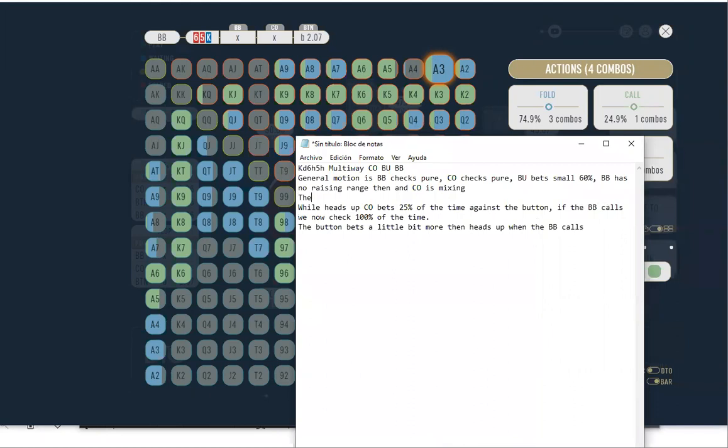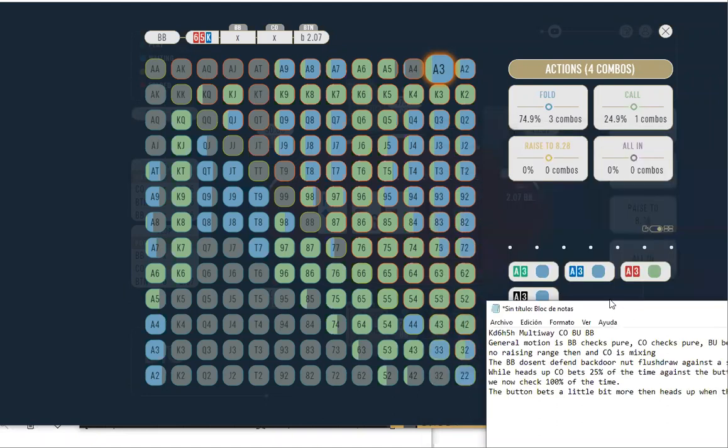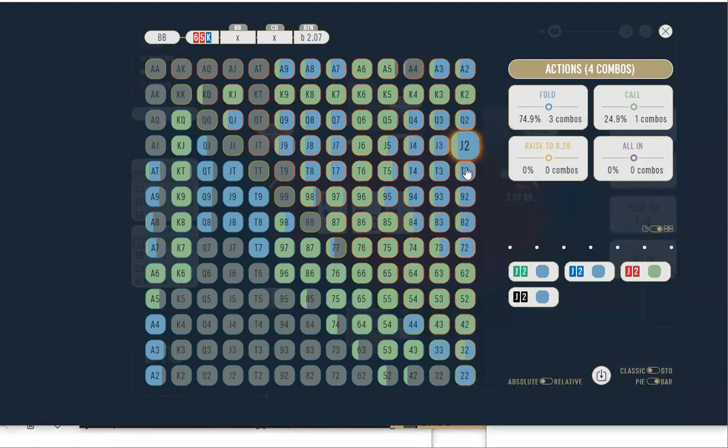It's a quarter-pot bet — a very small bet. So why would you say he's polarized with a 25% bet? It's more that he uses polarizing bet sizes. Yesterday it was 25% as the small bet and 75% as the large bet. So we fold every diamond — what else can we see?